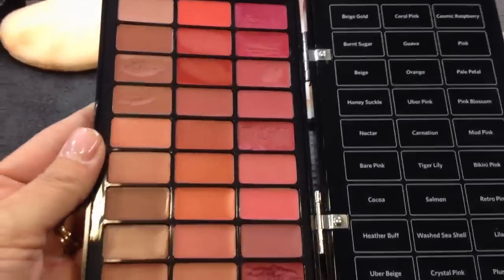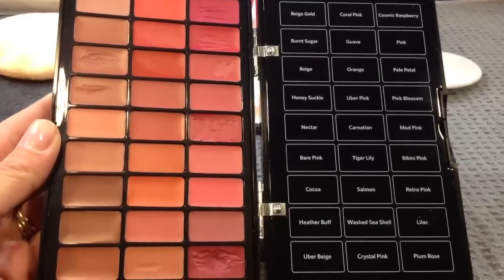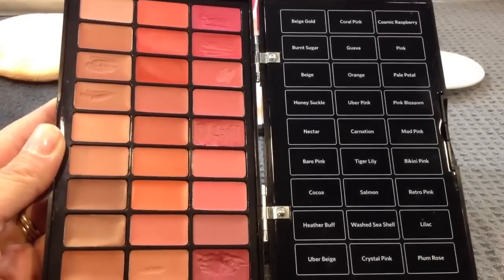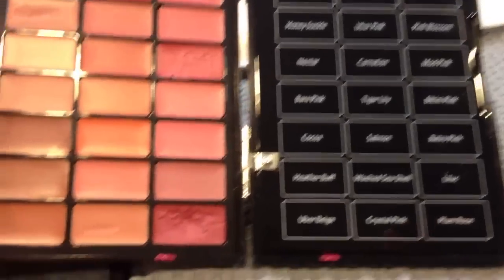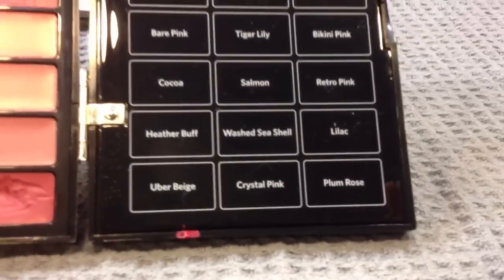I think no matter whatever your skin tone, you could utilize every color in this palette. It is really beautiful and obviously if you're an artist, you can't go wrong — this could be the only palette that you pick up. I love the fact that all of the colors are named and listed. I've been using this color a ton as you can see. It's called Plum Rose.